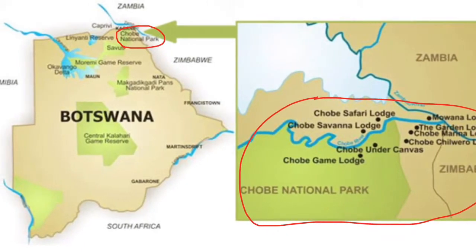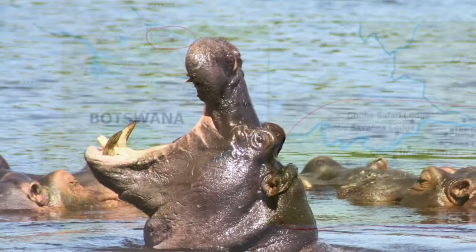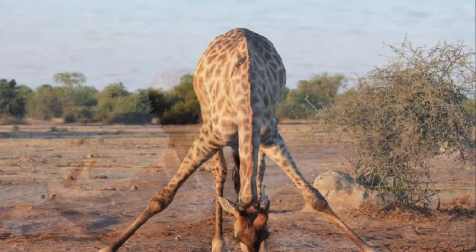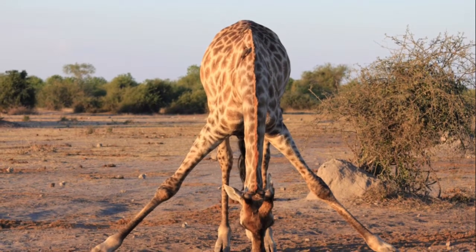From Kalagadi, he went to Chobe National Park in Botswana. He took many, many pictures. This is a hippo — it can open its mouth very, very wide. The giraffe has a very long neck because it needs to reach the top of the trees to grab the leaves.